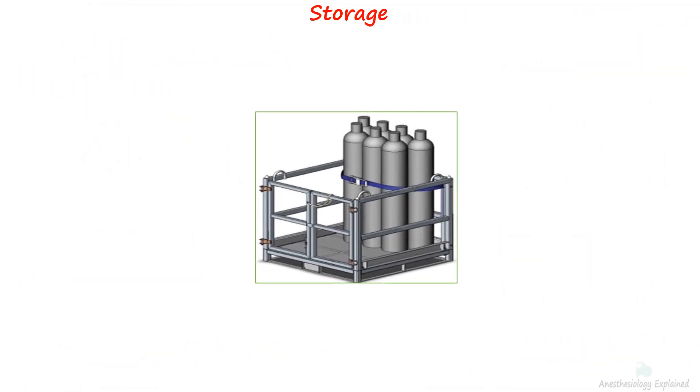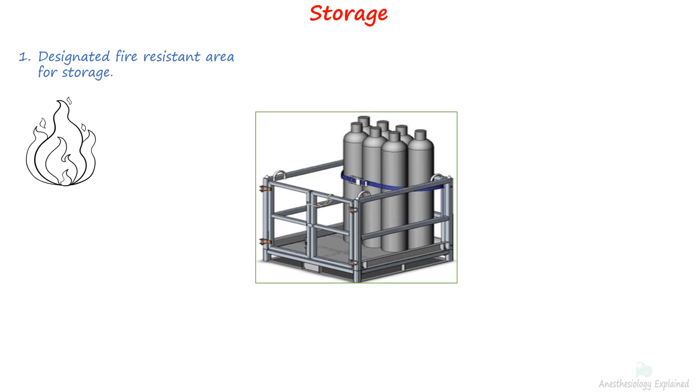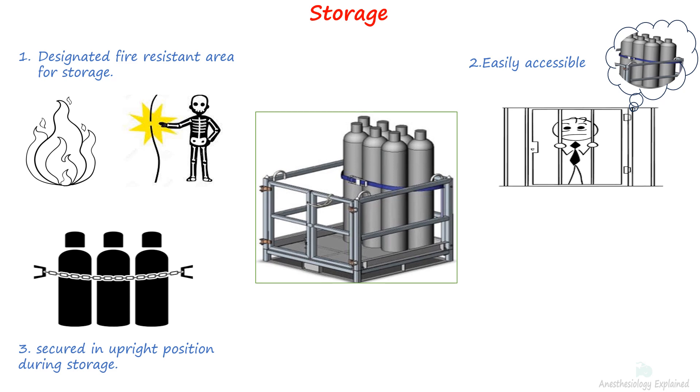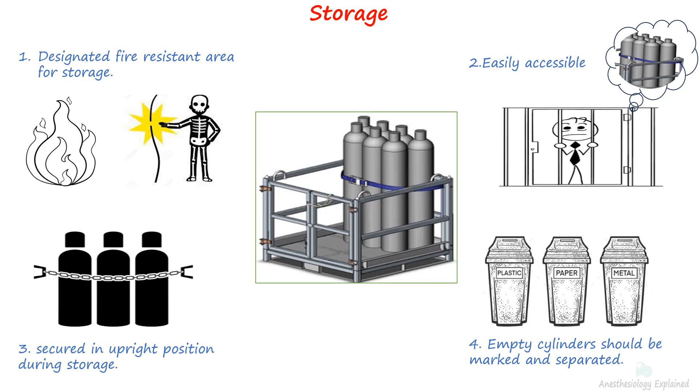When it comes to cylinder storage, it's important to designate a specific area that is cool, clean, and fire resistant. This storage area should be kept free from potential sources of electricity or fire hazards, and should also be easily accessible for safety and convenience. Cylinders should be securely positioned in an upright manner within their designated storage racks. Furthermore, it's crucial to store different types of cylinders separately to prevent inadvertent delivery of the wrong gas. Always ensure that empty cylinders are segregated to maintain safety and organization.